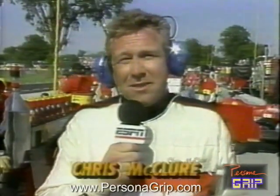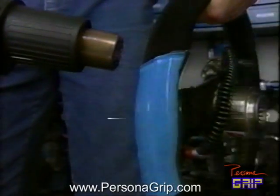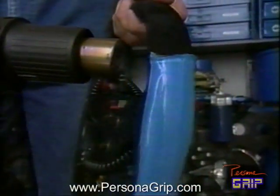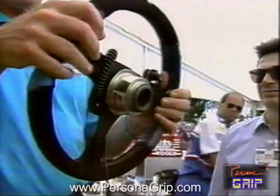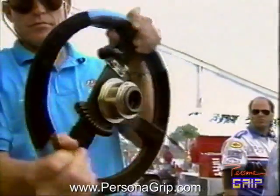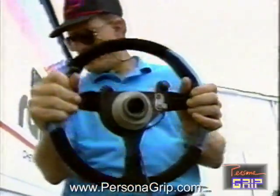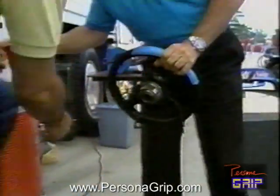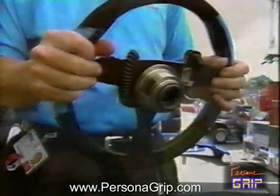An enterprising man named Ed Dulles has come up with a new steering wheel idea — a personalized steering wheel with a grip on it. A molded thermoplastic is placed on the wheel, heated up, and the driver, in this case Jack Baldwin, puts his handprint on it. This makes a better grip, they believe, and it's being used in a lot of racing series across the country by professional and amateur racers alike.